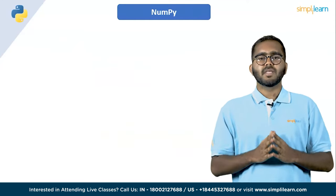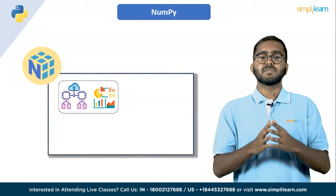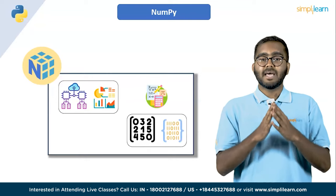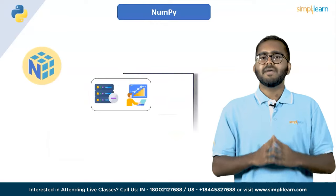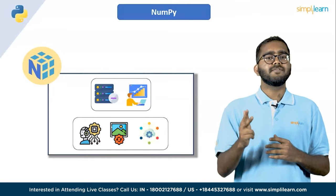First on the list, we have NumPy. NumPy is an open source Python library used for scientific computing and data analysis. It provides powerful numerical and mathematical functions that enable efficient computation of large multi-dimensional arrays and matrices. NumPy is an essential library for data manipulation and analysis in fields such as machine learning, image processing and scientific computing.